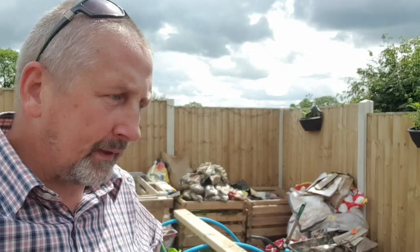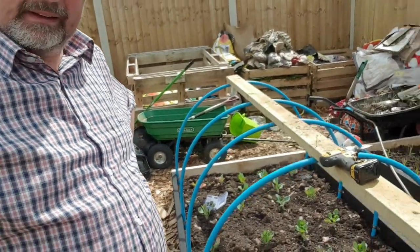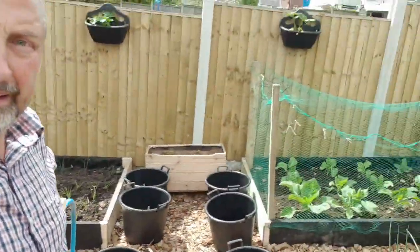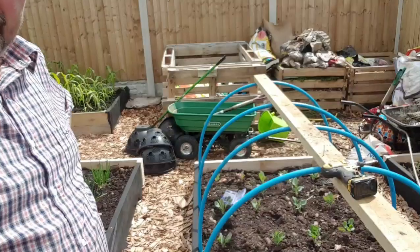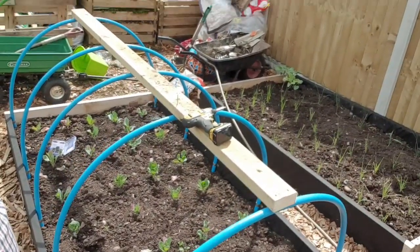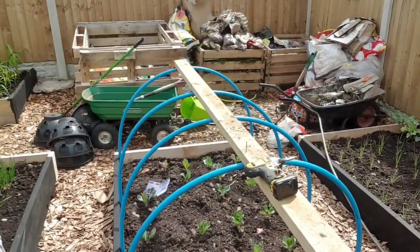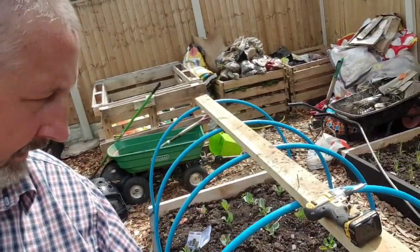Good morning, it's Sunday the 9th — I said it was Saturday the 7th yesterday, got my dates mixed up. Sunday the 9th of June. It's a pretty quiet morning — cut my grass. But what I'm doing now, I've got a little bit more time on my hands. I've just done a cover for my brassica beds. I got some tubing from Screwfix. I'm on the last one now — securing it with some timber on top, using two and a half inch decking screws, straight through the pipe.